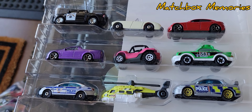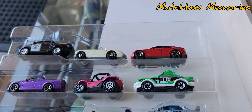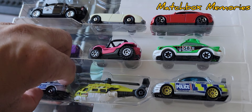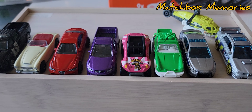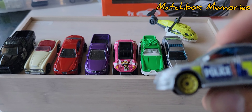All right, so here are the vehicles outside of the package. Let's just look at these cars very quickly — I'm going to pull them all out and then have a look at them, and then I'll jump into the next nine-pack.